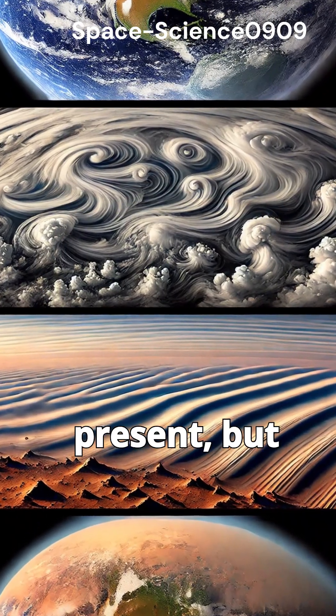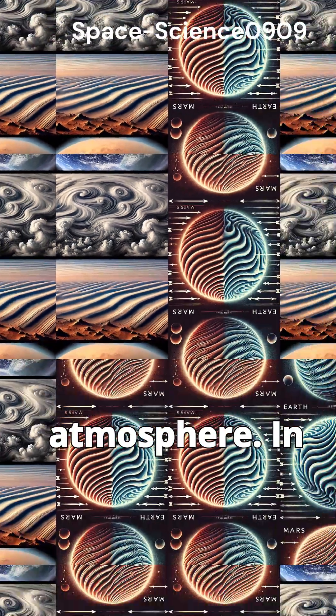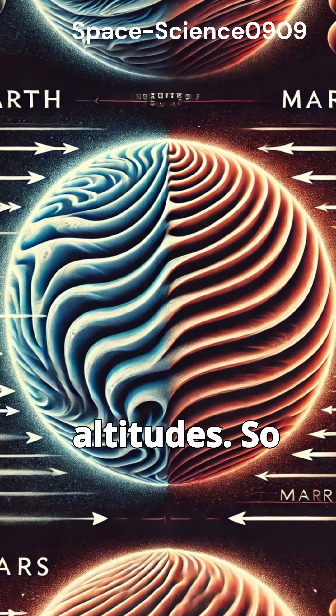On Earth, gravity waves are present, but on Mars they're far more noticeable due to the thin atmosphere. In fact, they influence everything from weather to the way the atmosphere behaves at high altitudes.